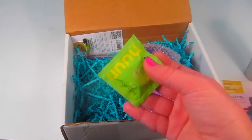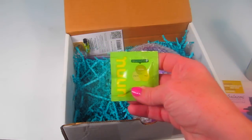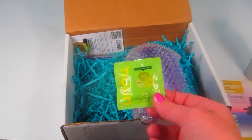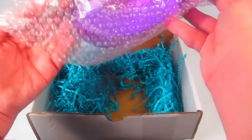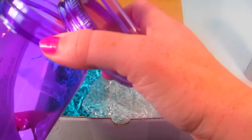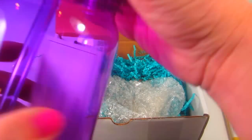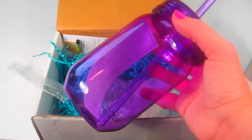We have a NunDrop lemon-lime drink sample with a 50-cent retail value. You just drop it into a bottle of water and you'll have flavored water.